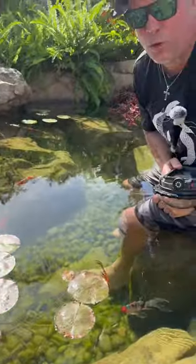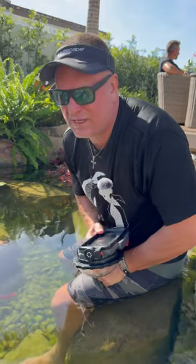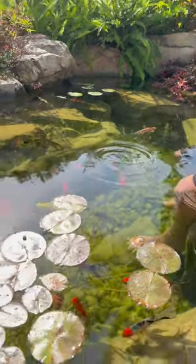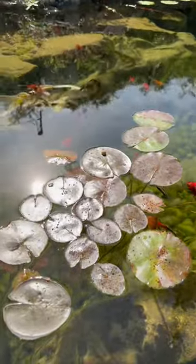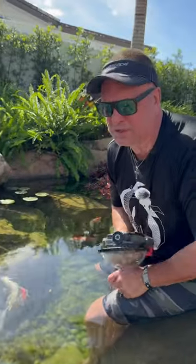I told the homeowner we can get that lily to bloom if we were fertilizing it. Most water features I see have under-fertilized lilies. This lily has been in here for three years with no fertilizer besides the organic fish waste, and we're going to do some time-release fertilizer tabs in here.